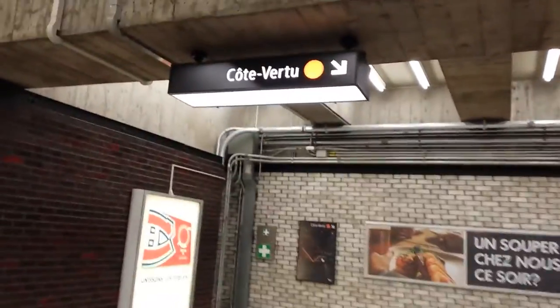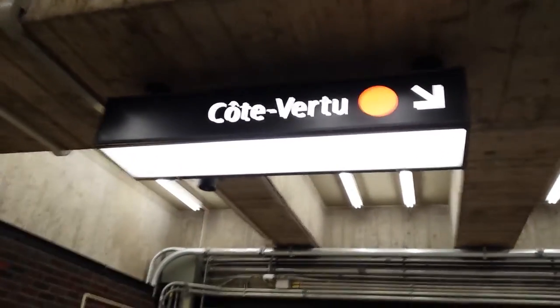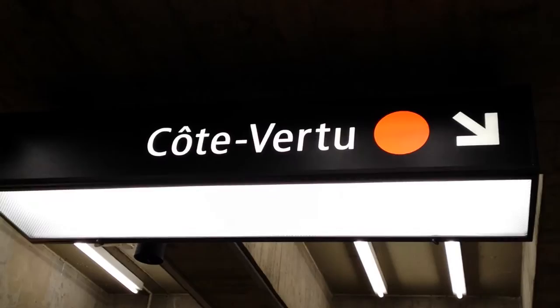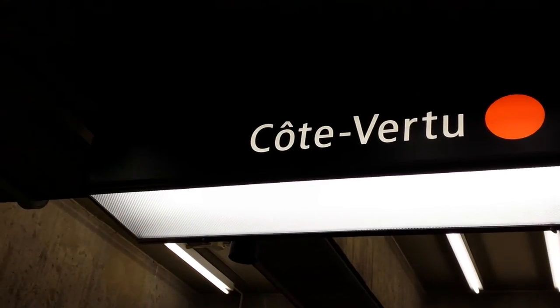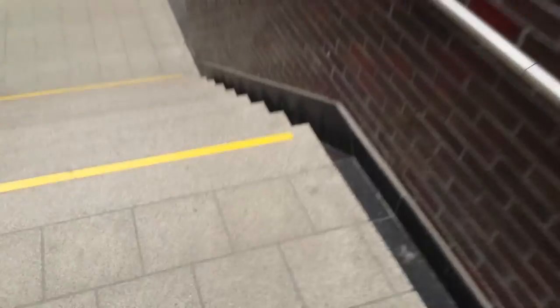You can see right here the new signage for the actual metro station. I just wanted to share that with my viewers, and as one more bonus I'll show you on the metro platform the new signage as well.